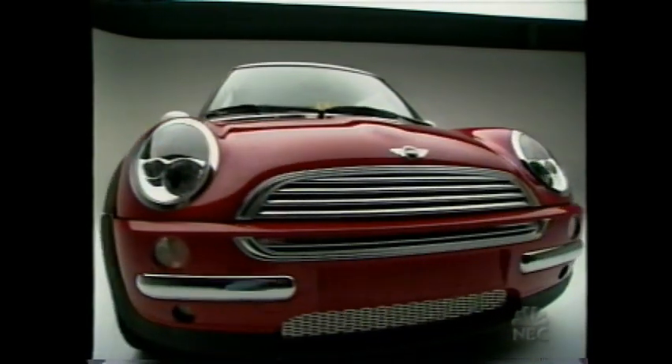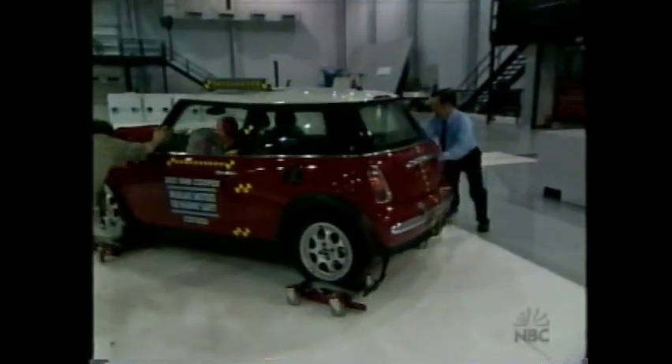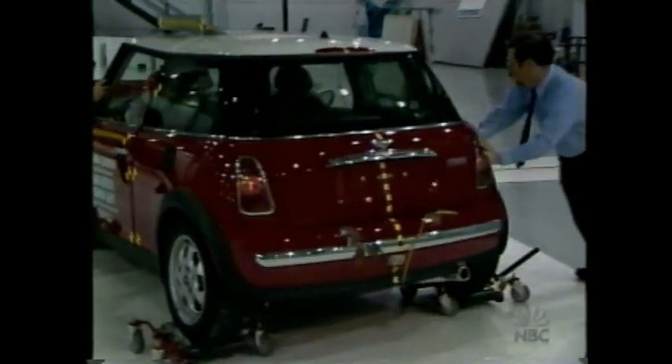Now, the Mini Cooper from BMW — a retro design last sold here in the 60s — making its debut in the crash hall. The Mini pulls in not only a good rating, but a best pick.